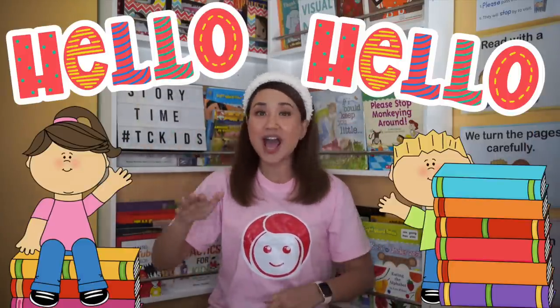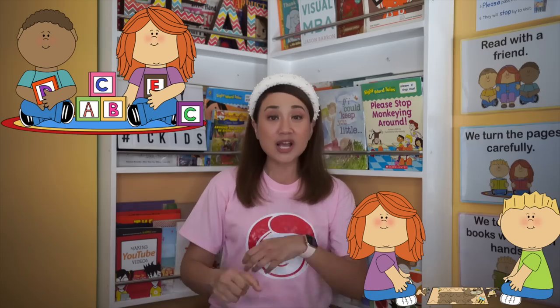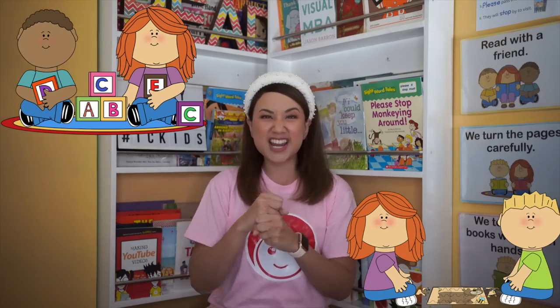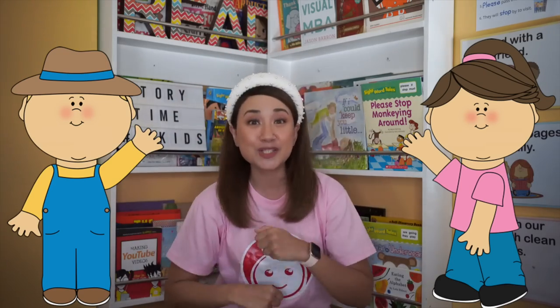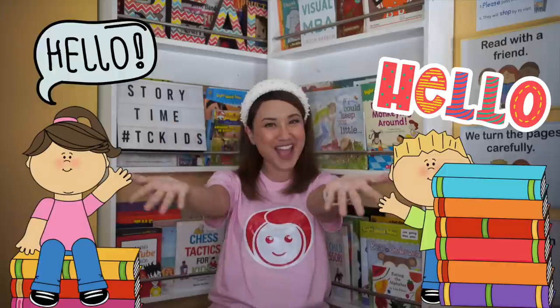Hello, hello! I'm glad to see you again! Hello, hello! Let's work and play my friend! Sha-la-la-la-la-la! I'm happy to be your friend!